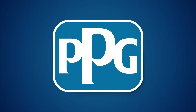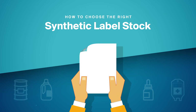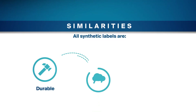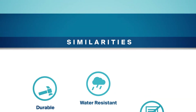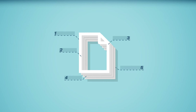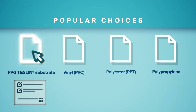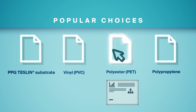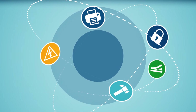As a global supplier of high-performance label stock, we're often asked how PPG-Teslin-based labels differ from other synthetics. Because most synthetic papers are polymer-based, many share the same durability characteristics. However, synthetic papers differ in composition, so each offers a different set of benefits. Label users must determine which synthetic paper best fits their application. Before we explore the differences, let's look at what makes Teslin label stock unique.